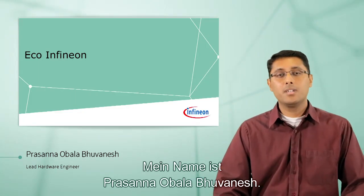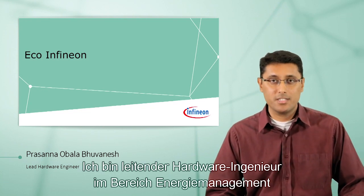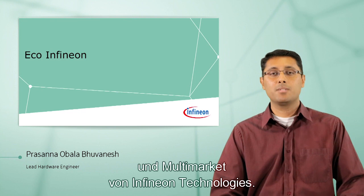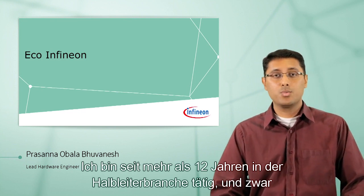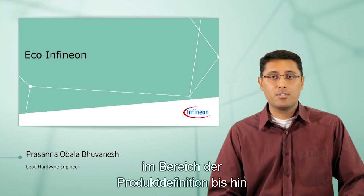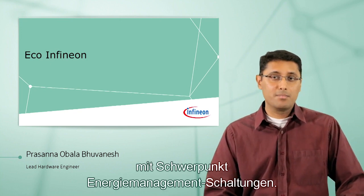Hello, everybody. My name is Prasanna Obala Bhuvanesh. I am a lead hardware engineer with Infineon Technologies, Power Management and Multi-Market Division. I've been in the semiconductor industry for over 12 years, working anywhere from product definition to IC design and predominantly in power management circuits.